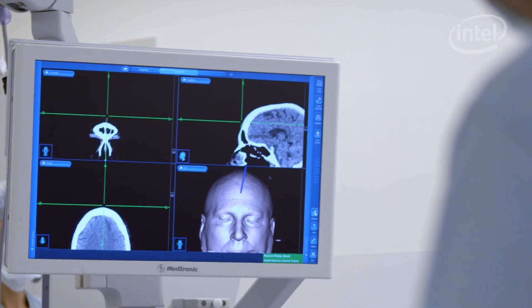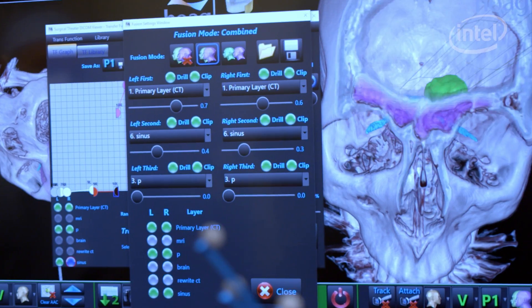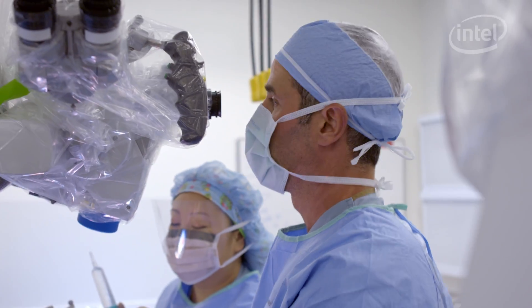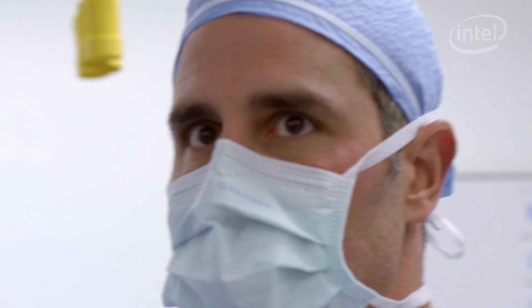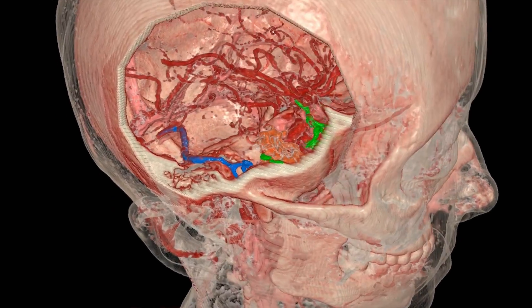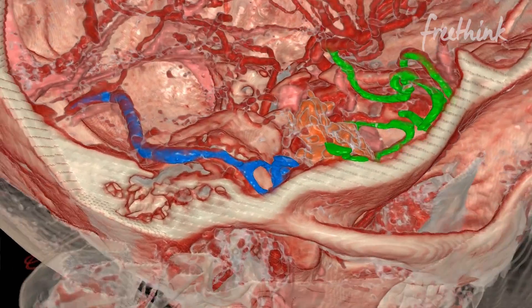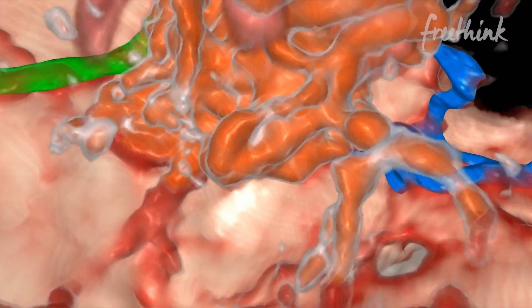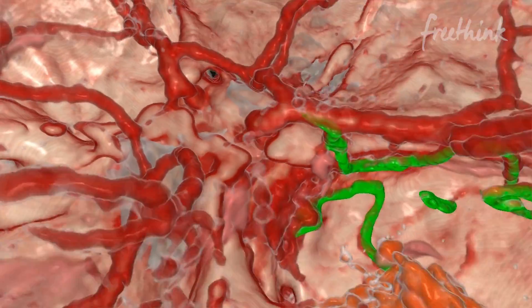It's difficult to talk to patients about brain surgery because it's very abstract. We're combining delivering difficult news about a scary diagnosis with the additional fear of not knowing what to expect and not being able to understand what it is I'm explaining to them. When we show them the model, when they fly inside their own brain, they can see the structures, they can see the tumor, they can see the aneurysm. This device creates an experience for the patient where nothing is unknown anymore.